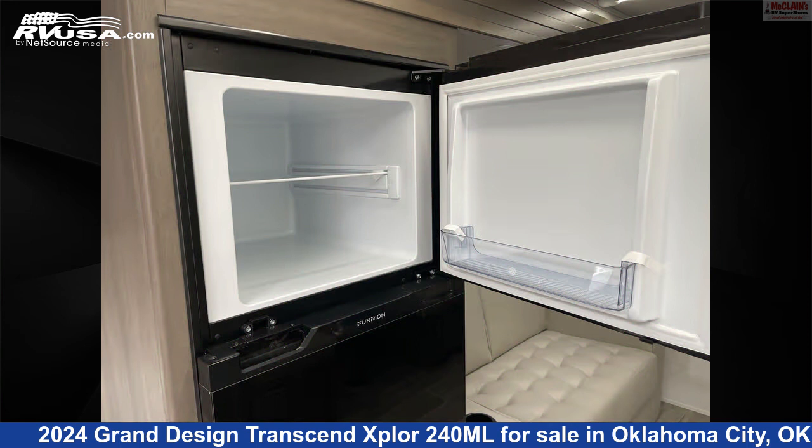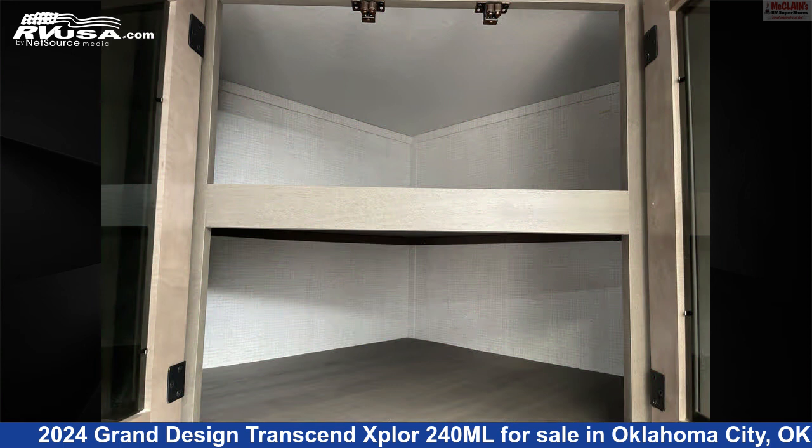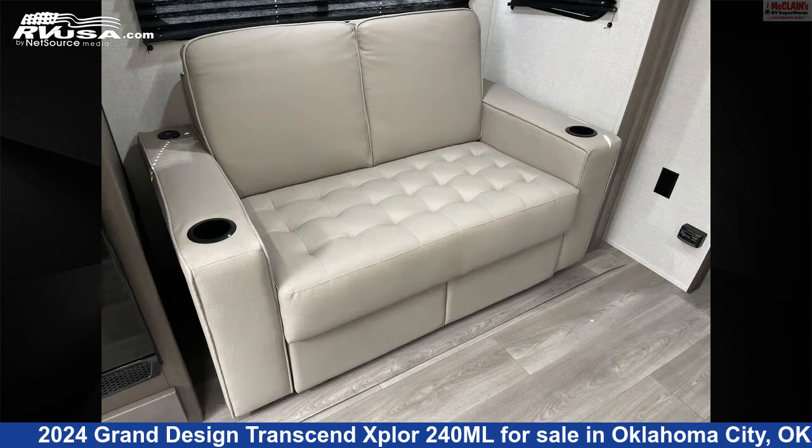This new Grand Design is 29 feet 9 inches in length and features Sleep 6 LP detector, air conditioning, water heater, slide-out, smoke detector, oven, carbon monoxide detector, awning, refrigerator, microwave, and 56 gallons freshwater capacity.